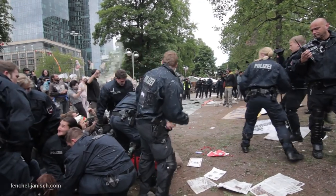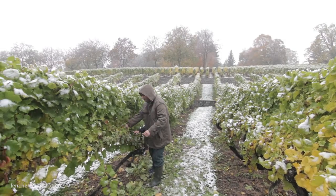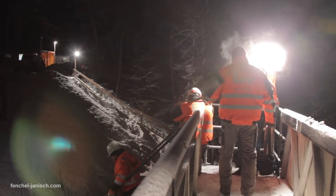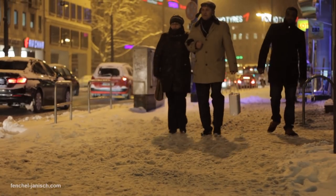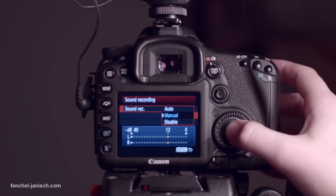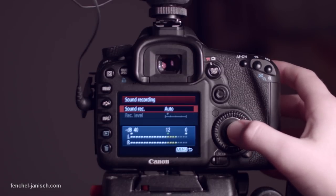The build quality and the ergonomics are great and the body can handle a lot. We have used it in storms, snow, rain, and all kinds of situations where a manufacturer wouldn't recommend you to take it. The buttons are well positioned, which means it's easy to access and change your settings while recording video.